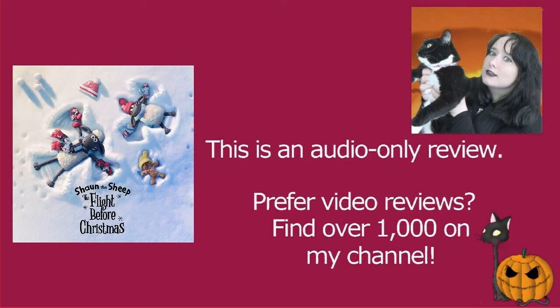Shaun the Sheep: The Flight Before Christmas is a great example of why claymation and Christmas go well together, at least when it's done well, which is of course the case.